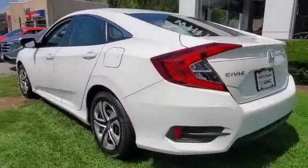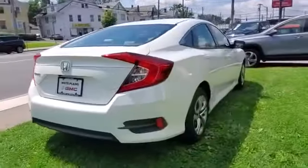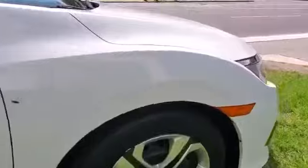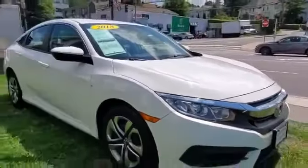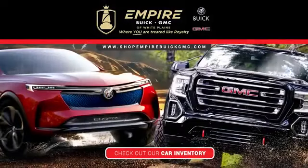Additional features include keyless entry, front bucket seats, steering wheel audio controls, engine immobilizer, automatic headlights, auxiliary input, stability control, passenger side airbag sensor, adjustable steering wheel, daytime running lights, traction control, cruise control, power side view mirrors, and alarm.